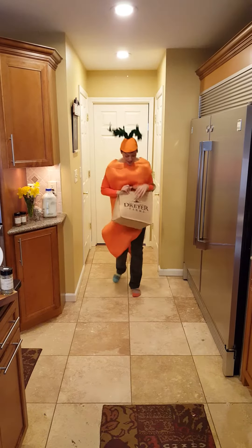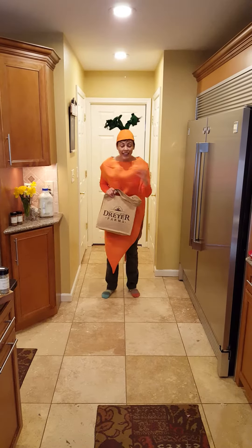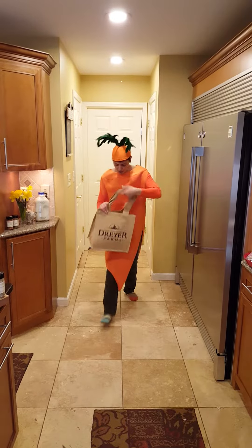Hi, I'm the Cooking Carrot. I just got back from Dryer Farms. I had to run out again because my little kids always have friends over and I run out of food. So what did I get?